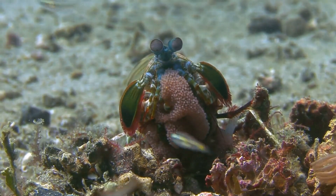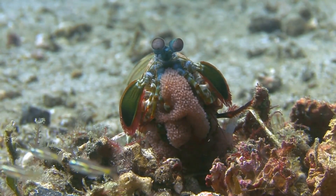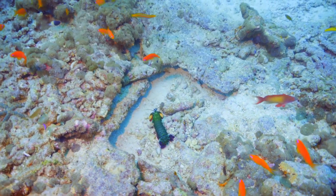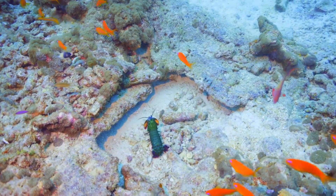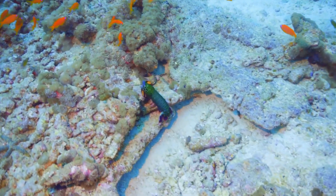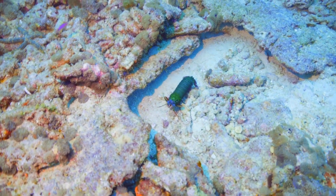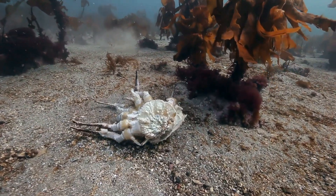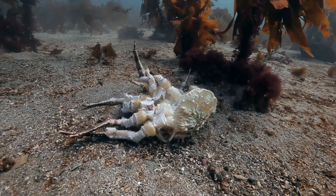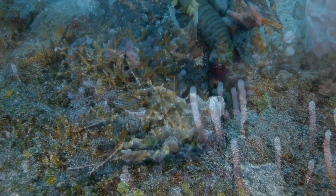This shockwave is so powerful that it can disorient and incapacitate other marine creatures, giving the Mantis Shrimp a significant advantage. Before the unfortunate victim can react, the Mantis Shrimp delivers a powerful blow with its club-like appendages. These appendages are specially adapted for delivering high-impact strikes, capable of breaking through tough exoskeletons. It can generate an impact force of over 1,500 newtons — comparable to the impact of a bullet — enough to break the shells of crabs, snails, and even the glass of aquariums.